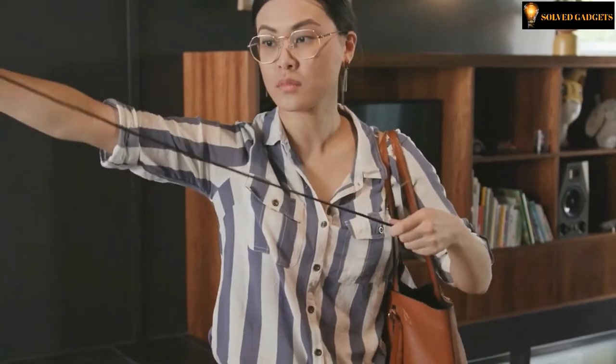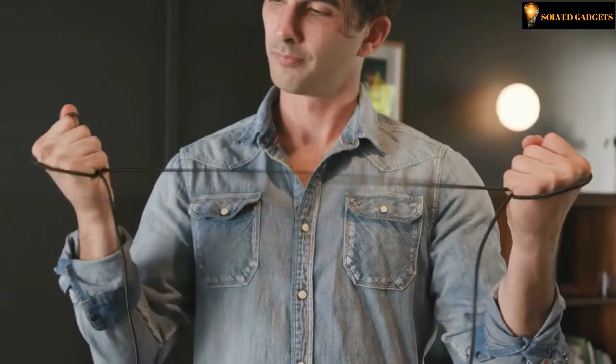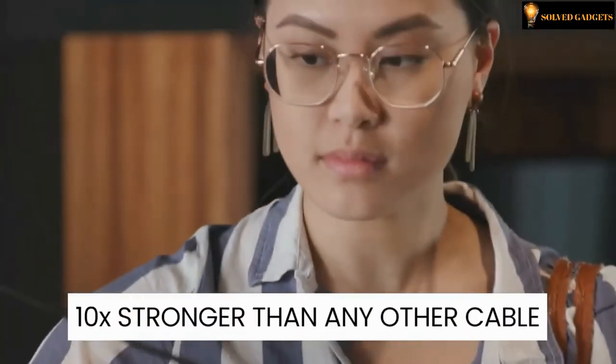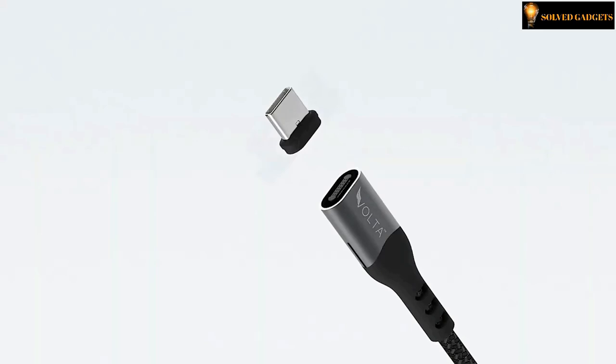Constructed with tangle-free, ultra-tough military-grade nylon and treated with specialized anti-fray protection technology, the Bolda Spark is 10 times stronger than any other cable and will outlast them all. It's time to discard all the multiple chargers cluttering your life. Bolda Spark — the only charging cable you'll ever need.